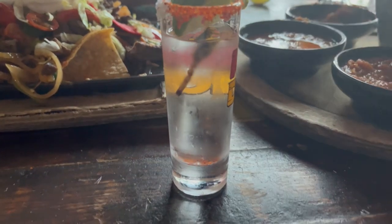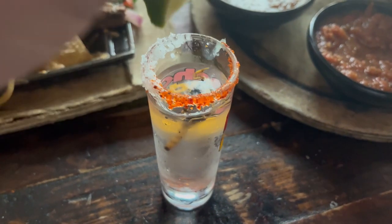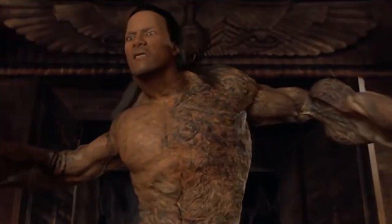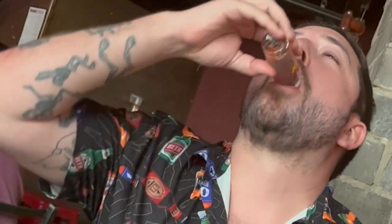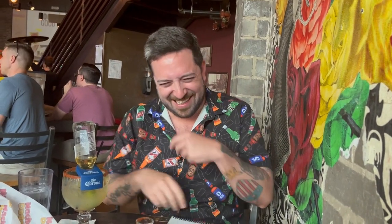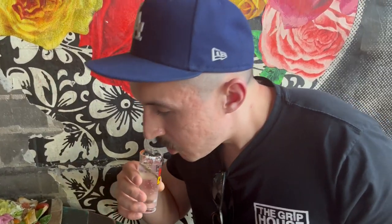This is the Scorpion Shot with Tequila Blanco for $20.95. It makes sense. Alright, let's go! Woo! That hurt. It's not that bad though, actually not that bad at all.